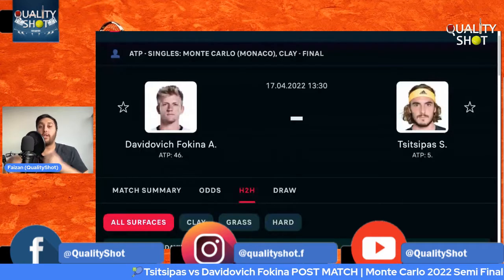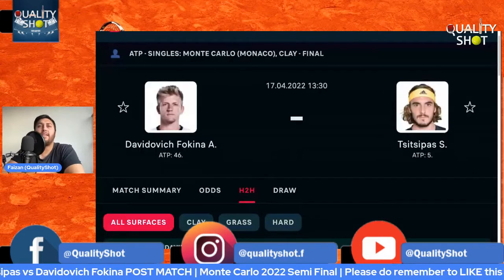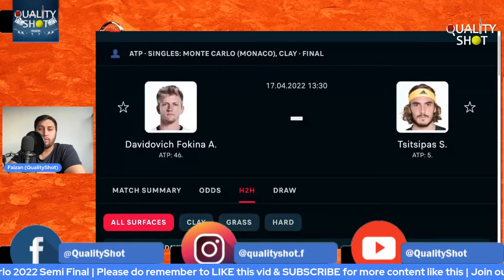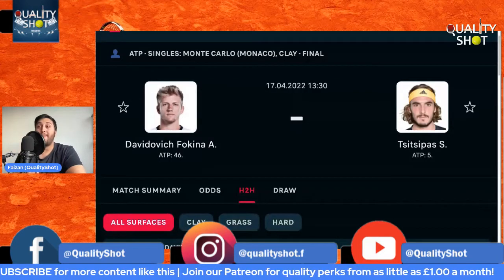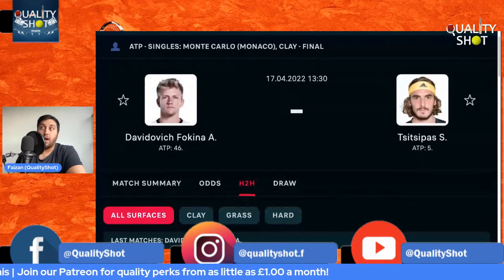If he wins here tomorrow, it could definitely be the start of something. He's a very talented individual with a decorated junior career, and we're yet to see him go very deep in major tournaments — but this is now a major tournament he's going deep in. He's only 22, he's got a lot of time on his side. Could this be a massive chance for him to continue this fantastic form? I would say yes.